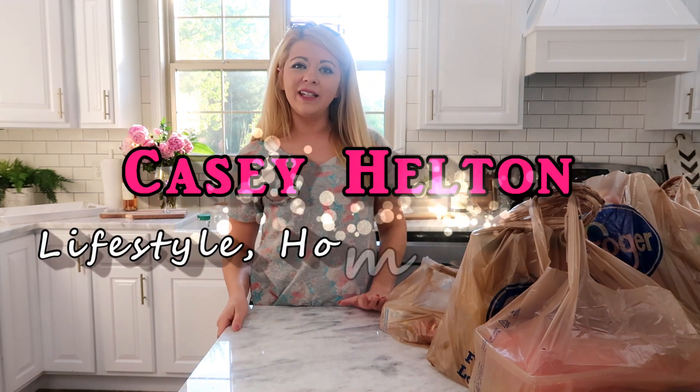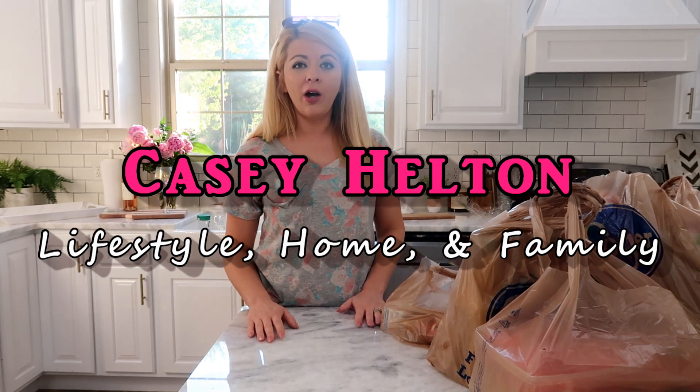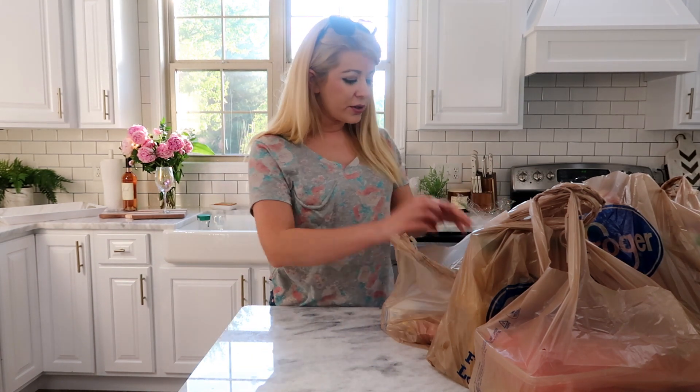Hey guys, what's up? Casey here, welcome to my channel. Today I'm just gonna do a quick little grocery haul. I am getting ready to grill some burgers and hot dogs, and I had to run to Kroger to get a tomato — and well, I got more than a tomato — so I'm gonna share with you everything I got.